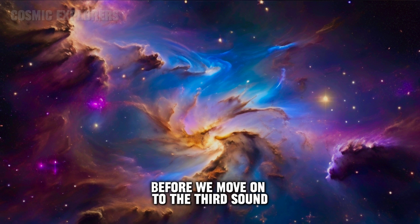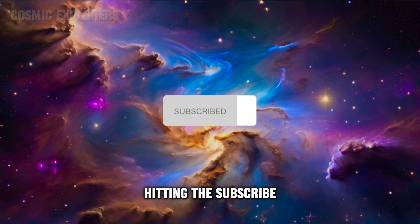Before we move on to the third sound, show some love by hitting the subscribe and like button.